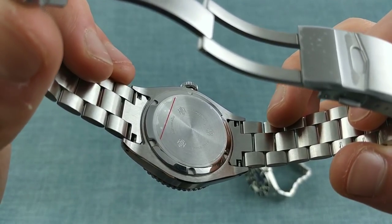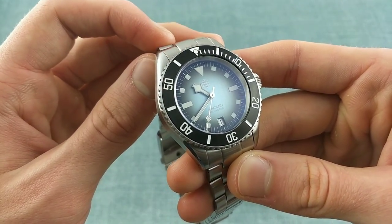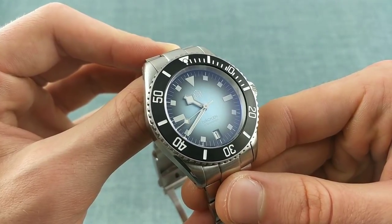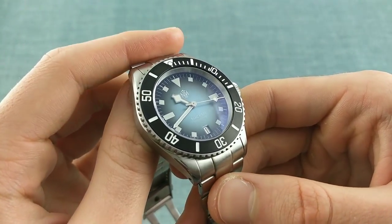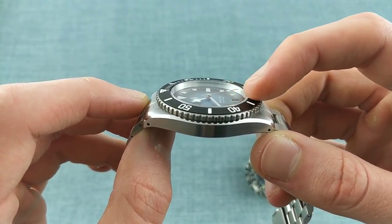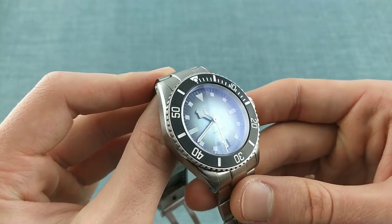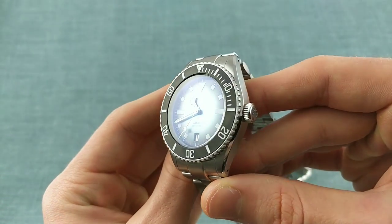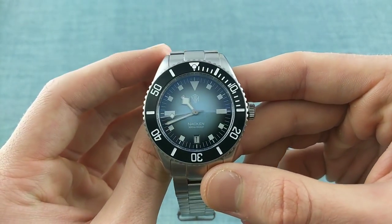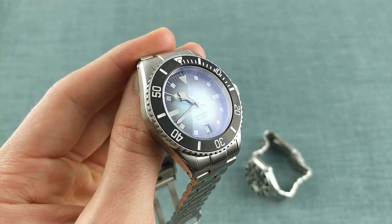Whilst some people have commented they'd prefer engraving or a description, I appreciate a more slender case over having a logo embossed on the case back. Looking at the front of the watch, it has a slightly domed crystal which is extremely close to being completely flush with the bezel — a very subtle dome upwards with no distortion. The sapphire crystal has a very healthy dose of anti-reflective coating, so there's virtually no angle where this isn't legible, which seems very well thought out for such an affordable watch.